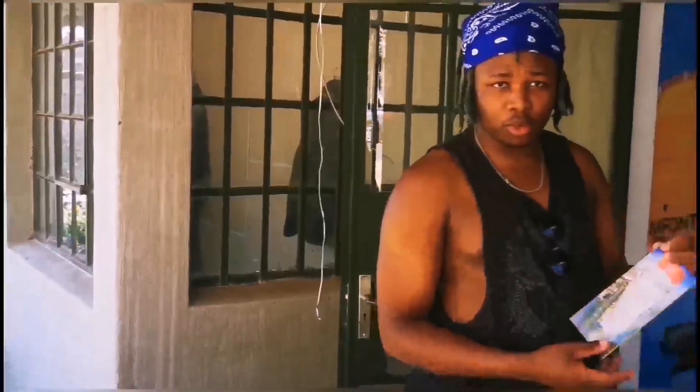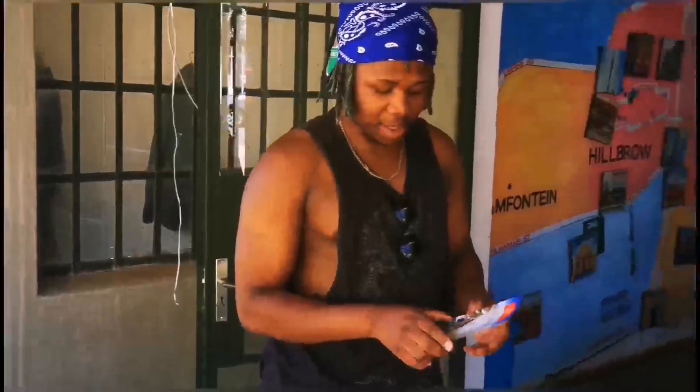Let's start by getting some more information about tours in Johannesburg. So we are based here in Ponte, so we do tours, events and experiences.